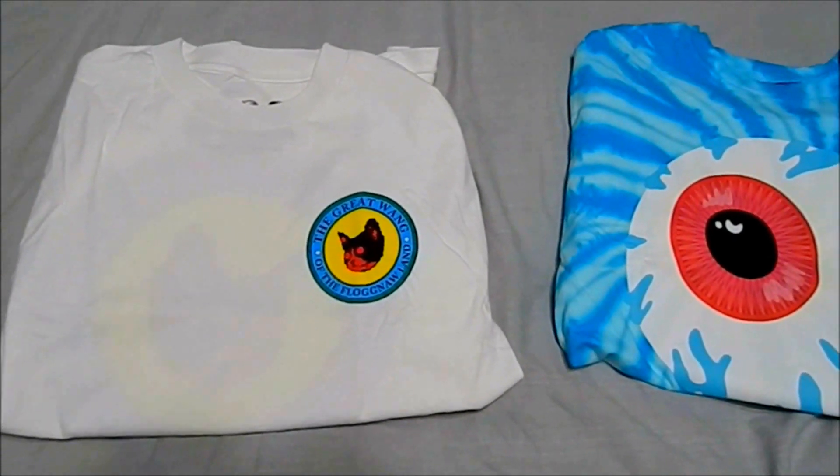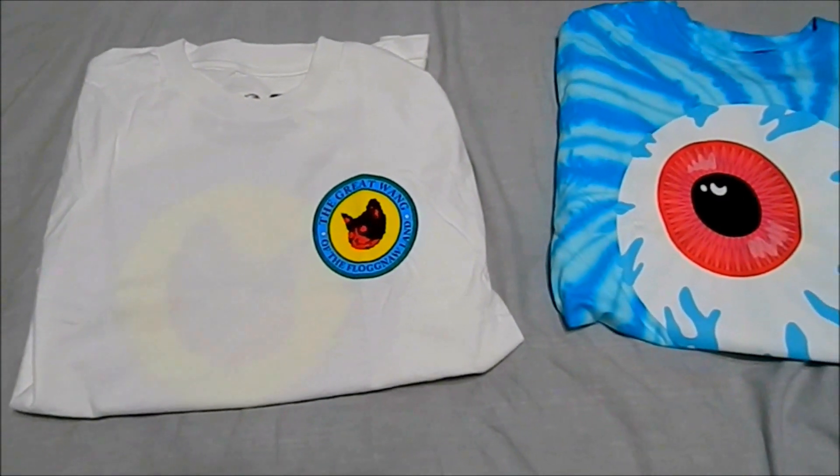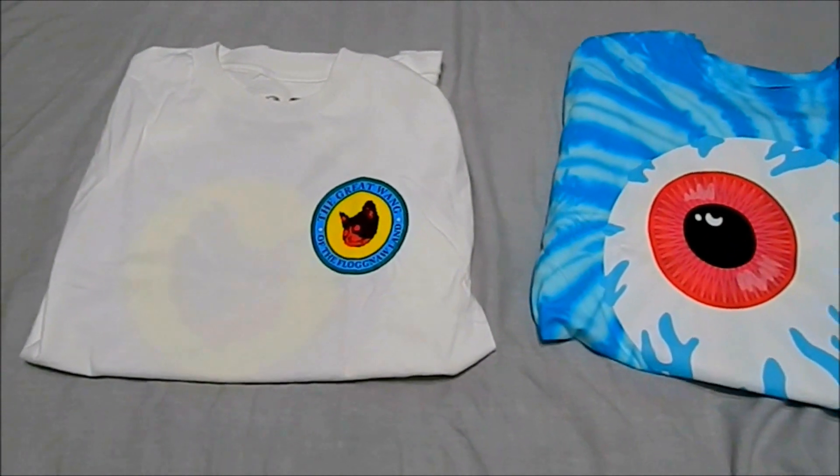Hey, what's up you guys, AvengerVast here, bringing you my Christmas haul video. This is going to be a lengthy video, so stay tuned.